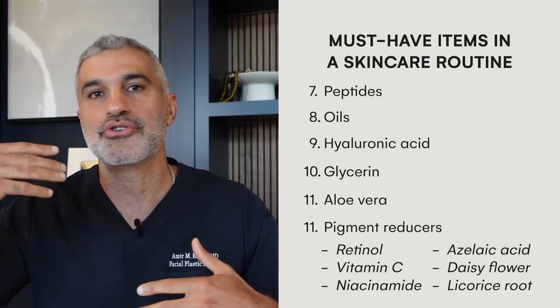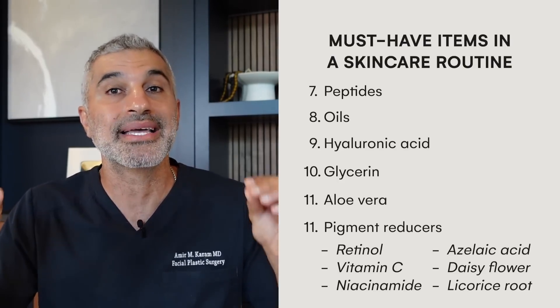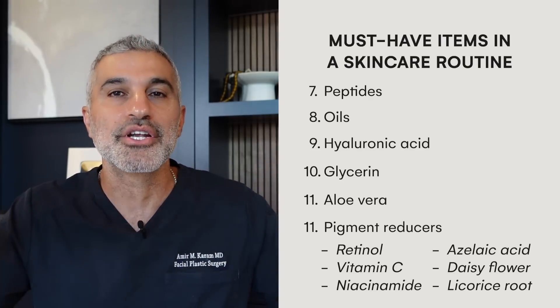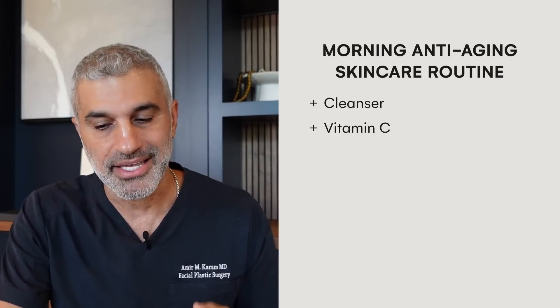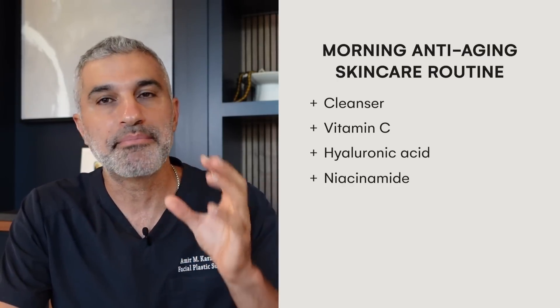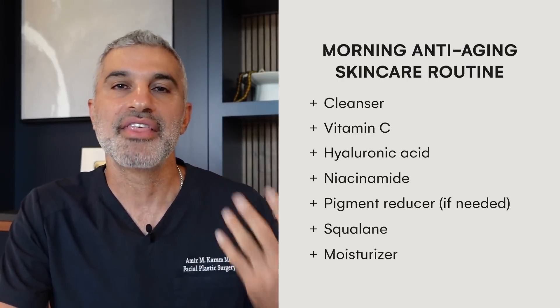You can use pigment suppressors in conjunction with lasers, or simply use them on their own. They can really even the tone of the skin and make it look like it did when it was younger. Using a comprehensive skincare routine like this is how you can address all these aspects simultaneously. Let's talk about how to implement this. Starting with a morning routine: cleanser, vitamin C, hyaluronic acid, niacinamide, a pigment reducer if you need it, squalene, then a moisturizer, then sunscreen.